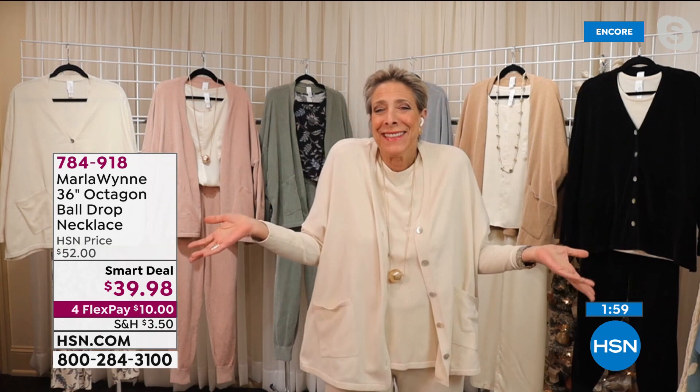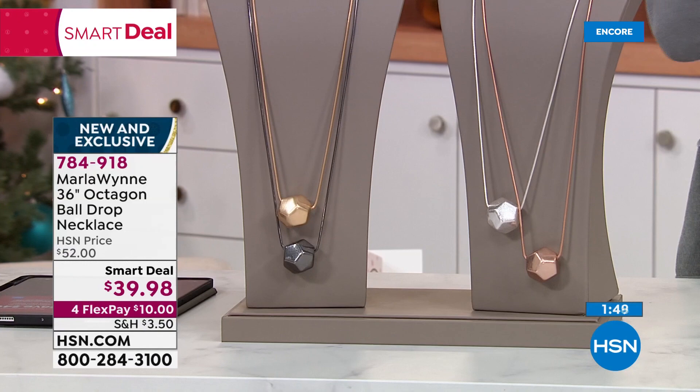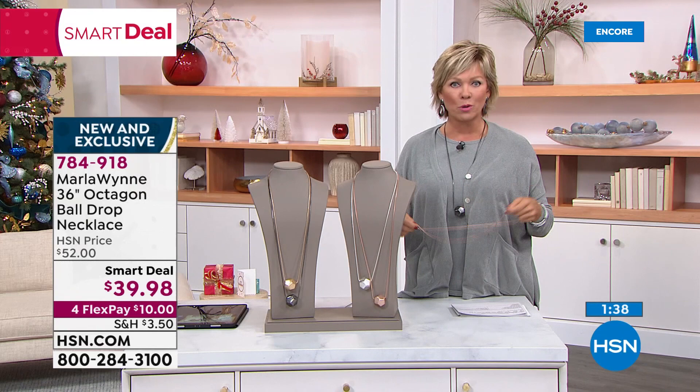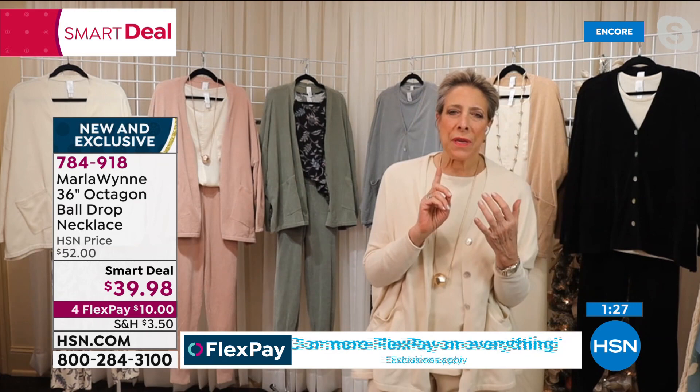As we transition to another sweater in a moment, Marla, I'm very excited to share that you are coming out with home — hopefully right after the first of the year. It got a little delayed because of everything going on with the world and shipping and cargo. What other things can we look forward to as we transition into 2022 with you? We're going to be bringing you a men's capsule for Father's Day. We're going to be bringing you a home collection with complete bedding.